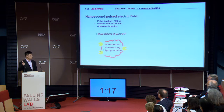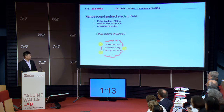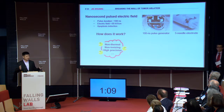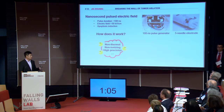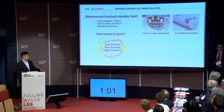It's non-thermal, non-ionizing, and very accurate. We are dedicated to the development of this technology from an idea to a medical device. Here you see a prototype of our pulse generator for animal experiments — a pulse generator and a needle electrode.